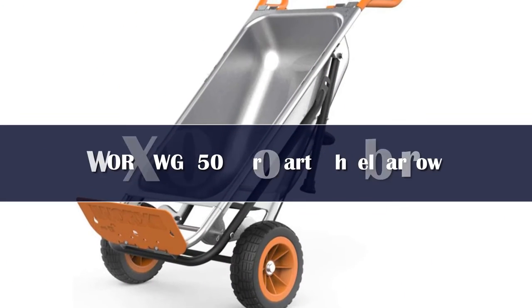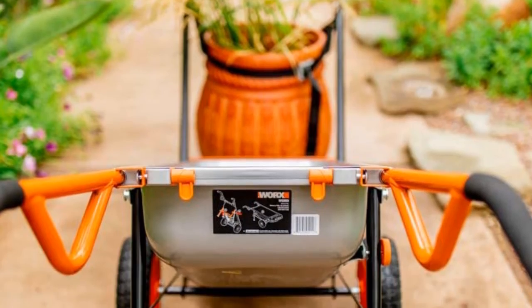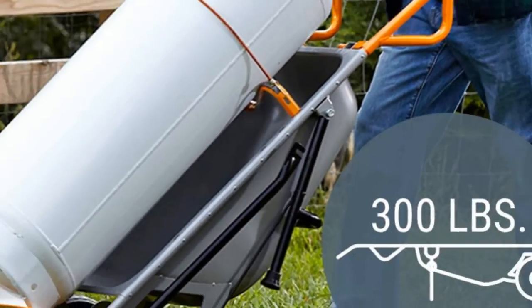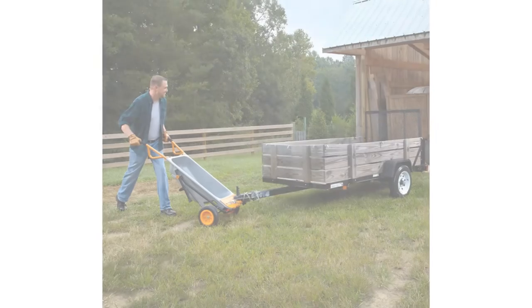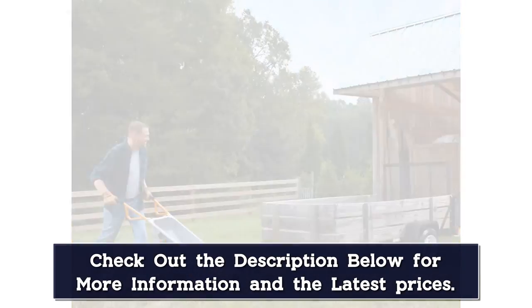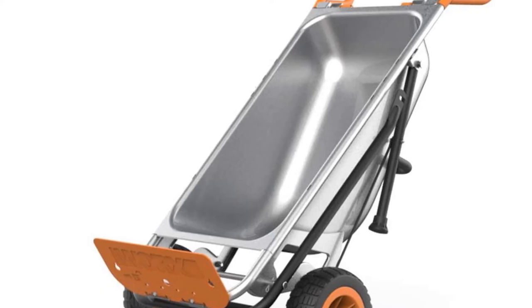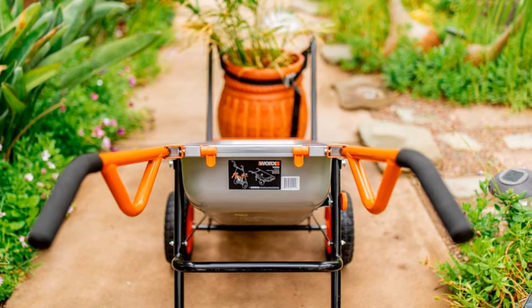Number 2. If you're partial to two-wheel models, check out this sleek number by WORX. The Aerocard holds about 4.5 cubic feet of material, and while it has a 200-pound capacity, the turbo lift design makes it feel like only 17 pounds. You'll get two flat-free tires that won't puncture and never need to be inflated. Not only that, but this versatile wheelbarrow instantly converts into a dolly, garden cart, firewood carrier, and four other configurations.